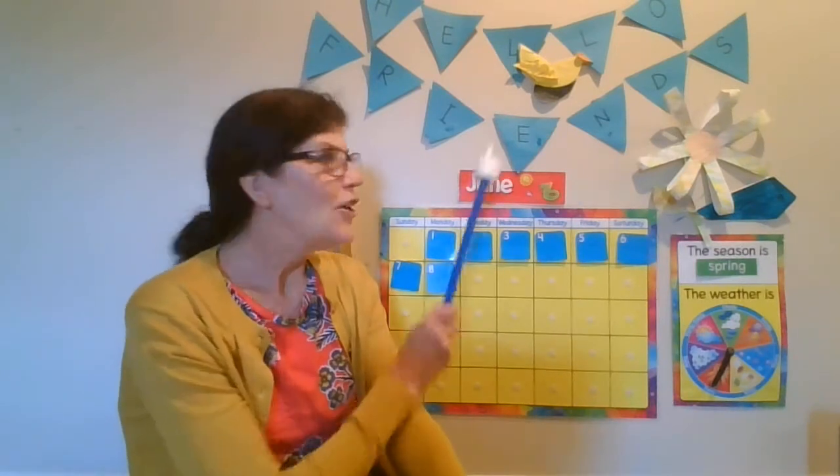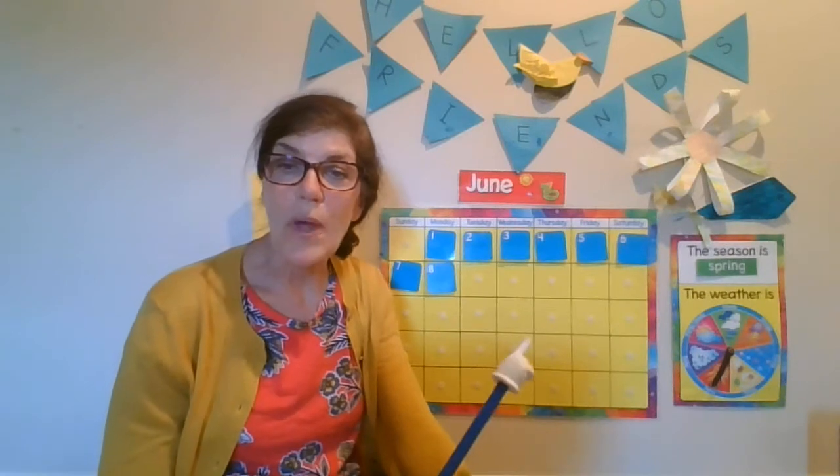I'm getting close to the end of the school year here. This is going to be one of my last videos. We're going to go over our calendar, and I think you all know what month it is. It is the month of June. Let's sing our months of the year song. Remember, there are 12 months in the year. Ready?